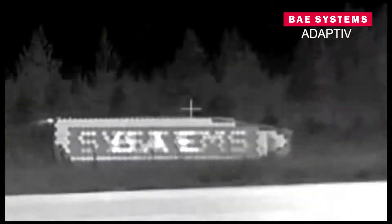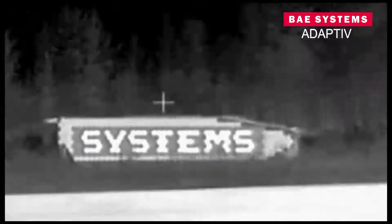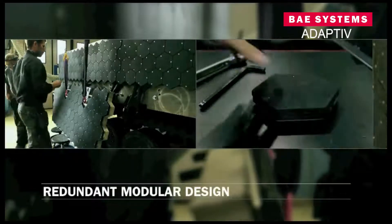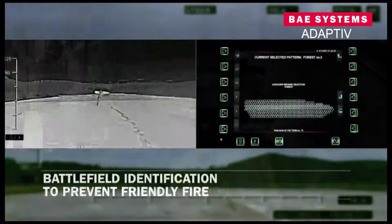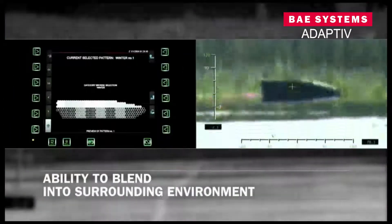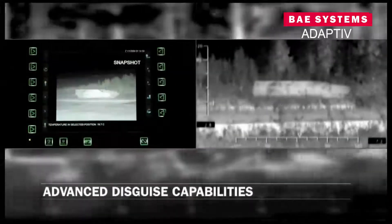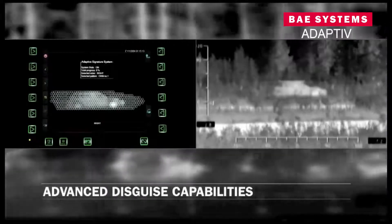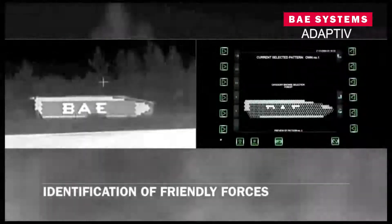UK-based defense company BAE Systems says it has tested an invisibility cloak that allows a vehicle, ship, or building to blend into its surroundings. The adaptive system can work over infrared and other frequencies. It is based on sheets of hexagonal pixels that can change temperature very rapidly. On-board cameras pick up the background scenery and display that IR image on the vehicle, allowing even a moving tank to match its surroundings. It can also mimic another vehicle or even an animal, or display identification tags, reducing the risk of friendly fire.